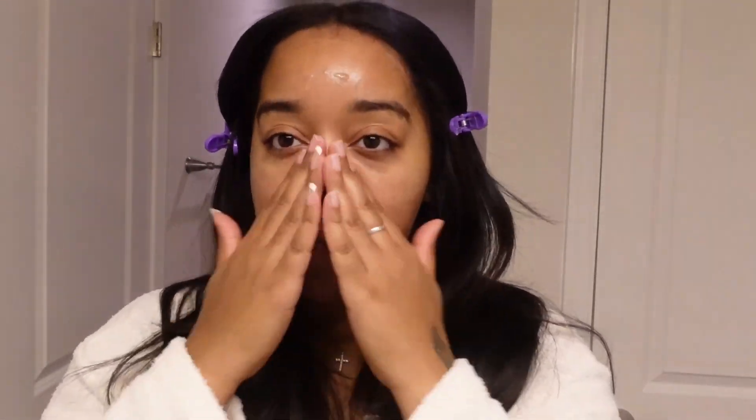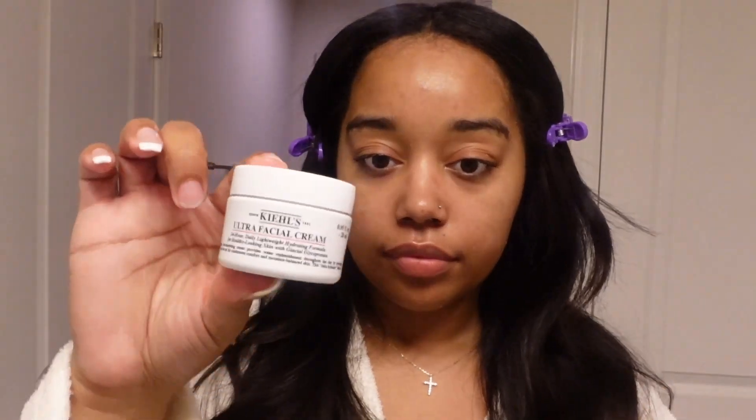I'm so sorry for my camera quality today, I've been playing with my camera settings and this one clearly wasn't the best. If y'all want to see another updated tutorial, I have added a few different things to my skincare routine — my morning routine is totally different from my night routine. So if y'all want to see that just let me know. I'm going to apply some of the Kills facial cream on there as well.